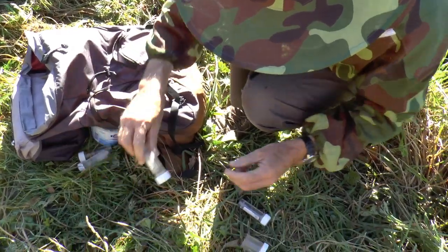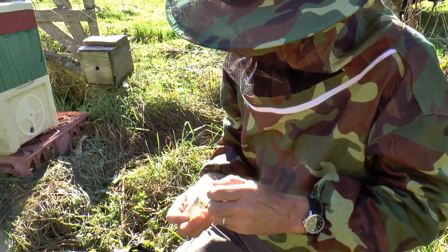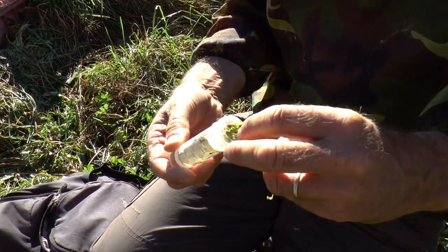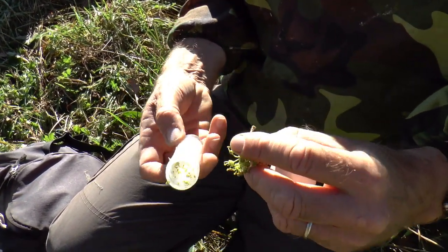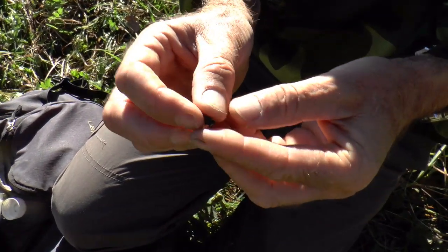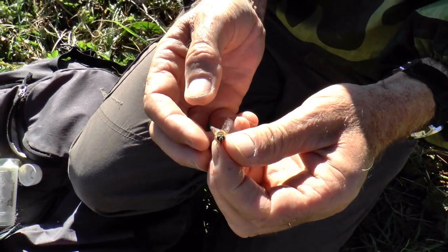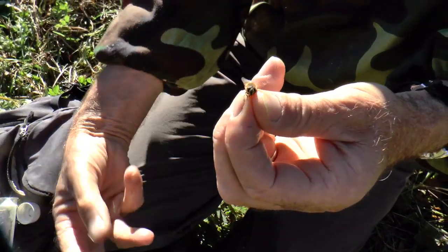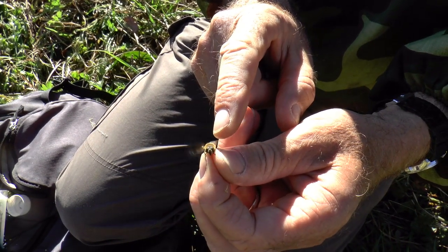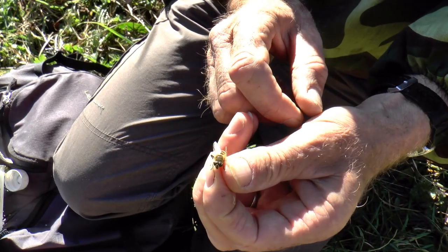Now we've got some drone flies here — this is a drone fly, which again is a honeybee mimic, and a very good one too. But it is a fly. Isn't that a very good mimic — they even fly with their legs hanging down just like honeybees do. But you can tell it's a fly because its head's all eyes, its antennae are tiny, it's only got two wings — but apart from that it's a pretty good mimic.